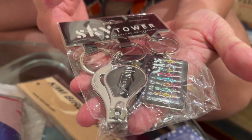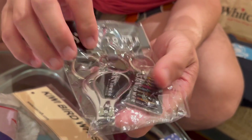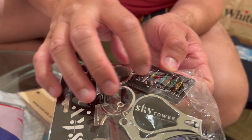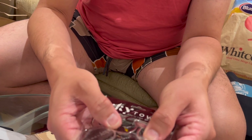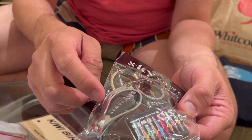When we went to the Sky Tower, I saw these keyrings and I thought, yeah, this is quite fetching. So this is like a Sky Tower in many different colors, and there's one of the Sky Tower all by itself, and then this one is a bottle opener.